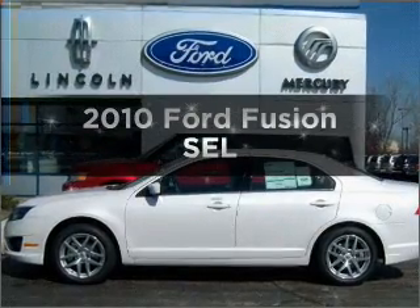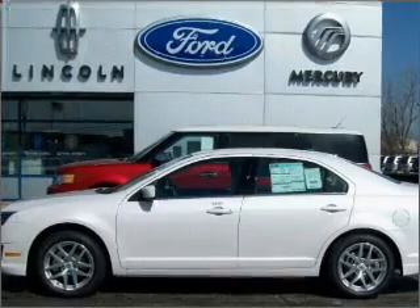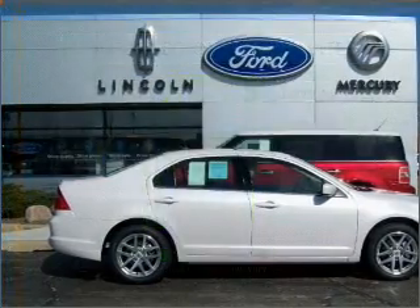Check out this 2010 Ford Fusion. If you're looking for an automobile with great attributes, look no further. Save your money — make less trips to the gas station to fill your gas tank when driving this fuel-efficient vehicle with a reliable